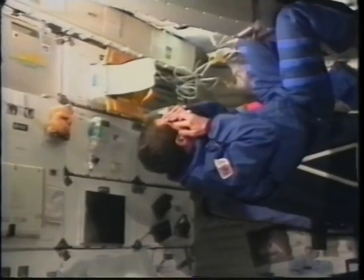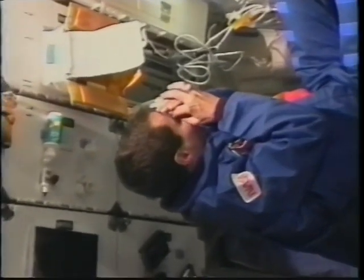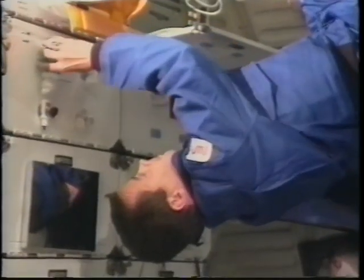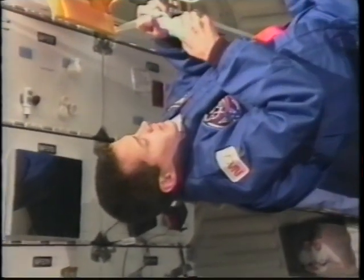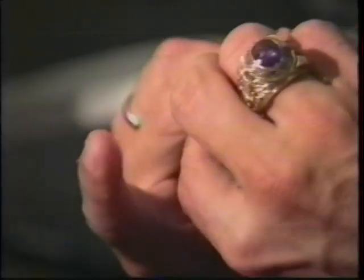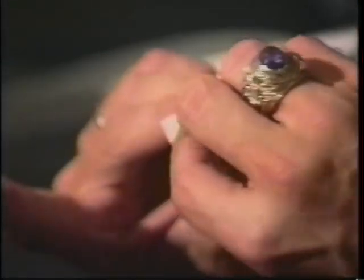Here I am changing contacts — I was the only one who flew with contacts on the flight. It took a while to get a technique that would work. What was interesting is that I actually preferred a thinner solution in space, just because of the surface tension, which had caught me by surprise. Fortunately I brought both kinds with me. It worked well.